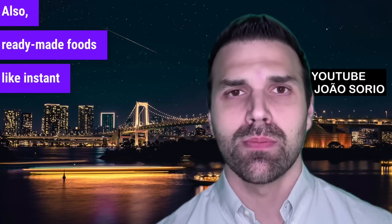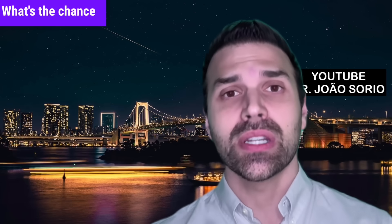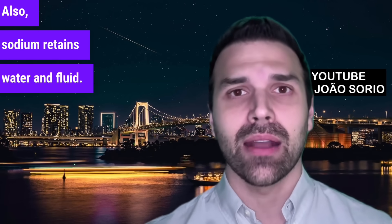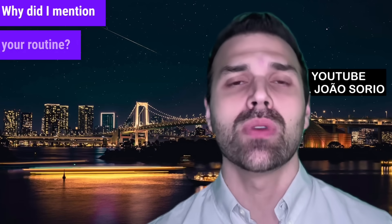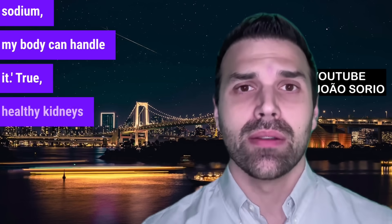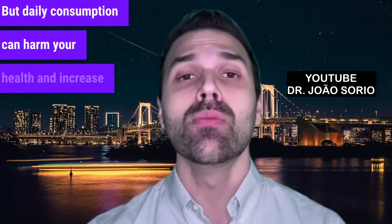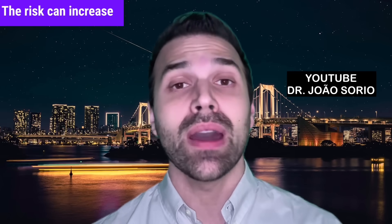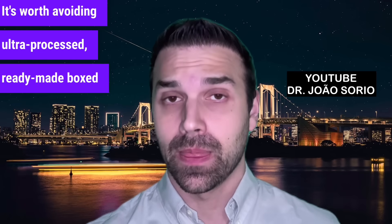Also, ready-made foods like instant noodles have 70% of your daily sodium, leaving only 30% for all other foods. Consistently consuming excess sodium may cause increased blood pressure. Healthy kidneys can process occasional high-sodium meals, but daily consumption can harm your health and increase stroke risk. People who eat high-sodium foods daily have a higher stroke risk — studies confirm the risk can increase by up to 40%. It's worth avoiding ultra-processed, ready-made boxed foods. That's number seven.